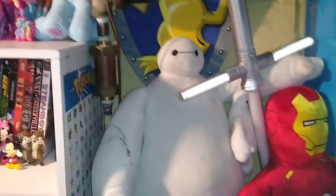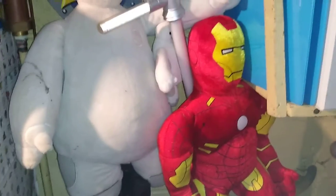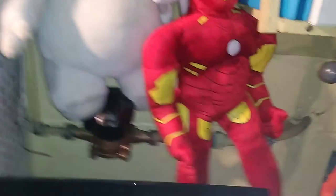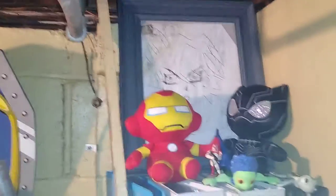We got some more stuff up here. This is my Knight's Kingdom shield. Got a couple of Baymaxes mixed in there, Kylo Ren's lightsaber, a huge Iron Man, and a picture of Yusei Fudo from Yu-Gi-Oh 5Ds.